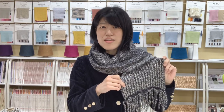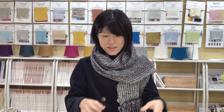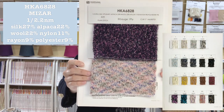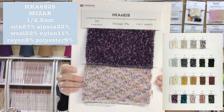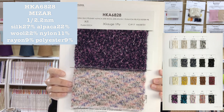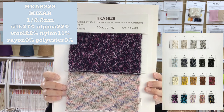Please look at this scarf. It is knitted in half cardinal stitch by 3 gauge, 1 ply. It uses HK688-Mizer Single 2.2. The composition is Silk 27%, Alpaca 22%, Wool 22%, Nylon 11%, Rayon 9%, and Polyester 9%.